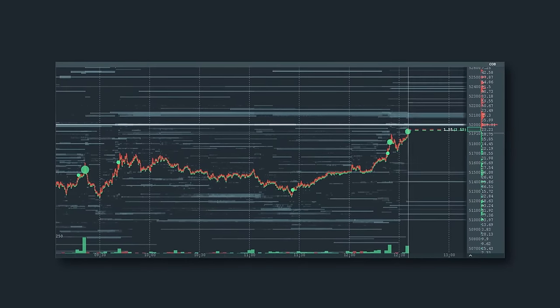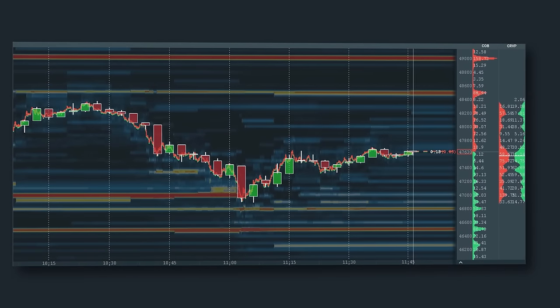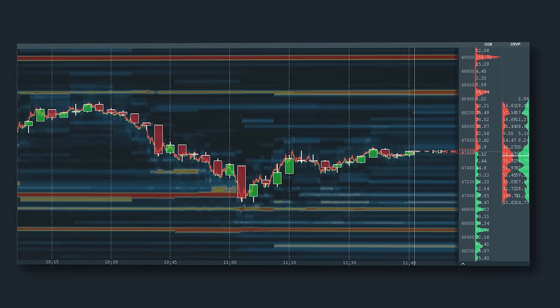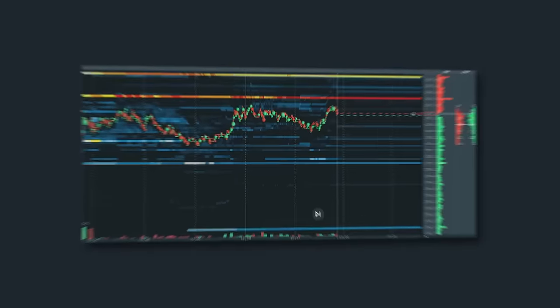Do you feel like the market is hiding something? That isn't surprising. If you're only looking at candlestick charts, you're missing out on up to 90% of market data. How can you expect to make smart trading decisions without seeing the whole picture?